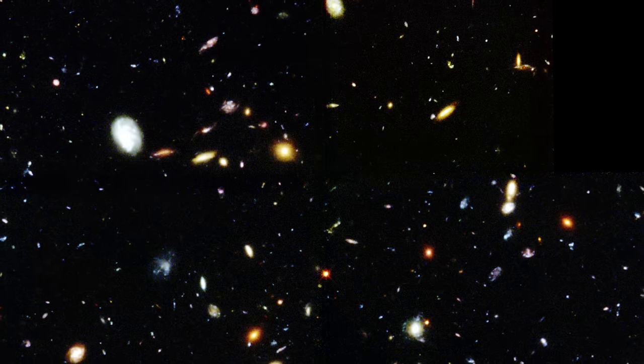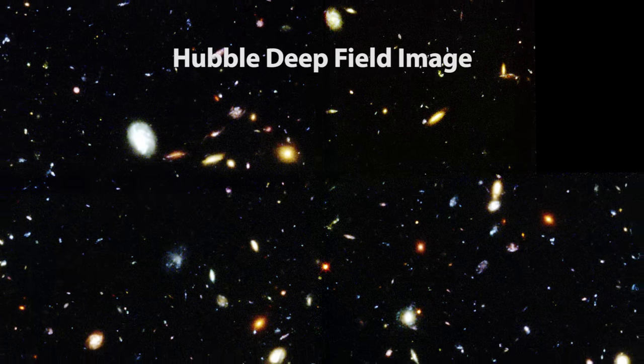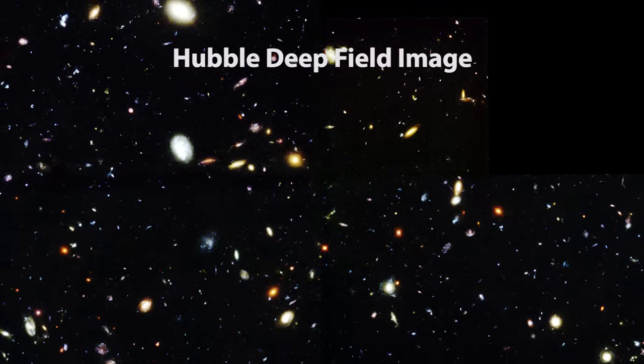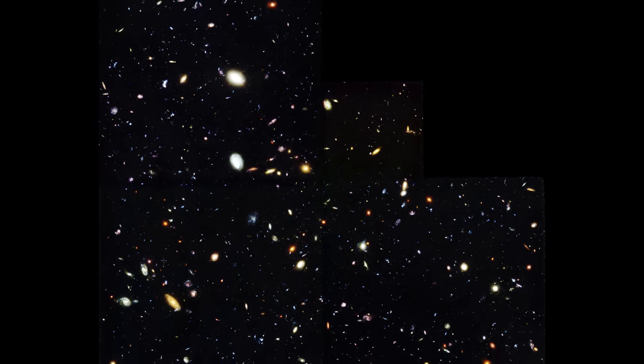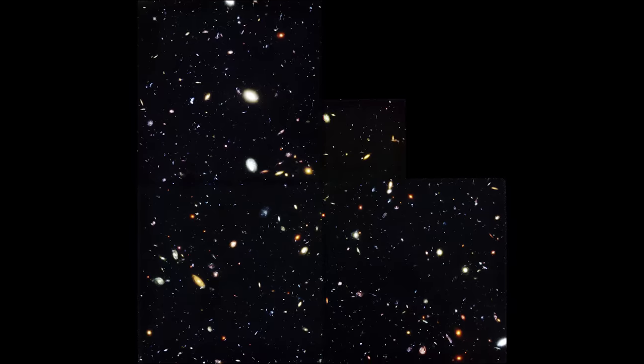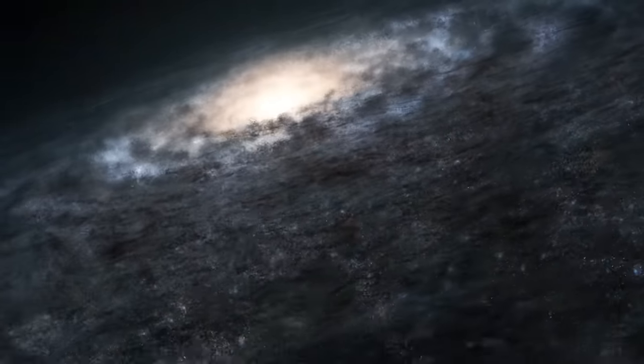This is the Hubble Deep Field image. What you're seeing here is not just a few stars, nebulas, and star clusters, but each and every dot and fuzzy patch you are seeing is an entire galaxy, each containing around 100 billion stars.